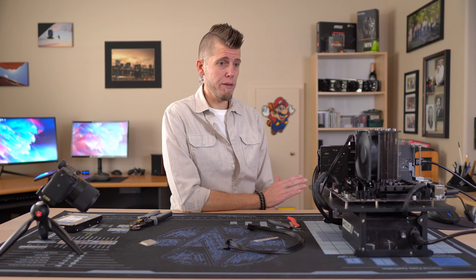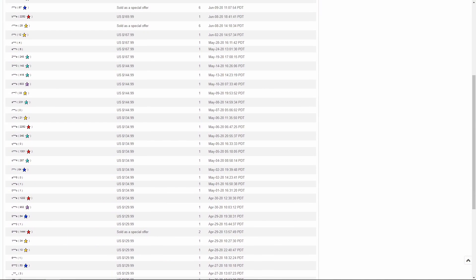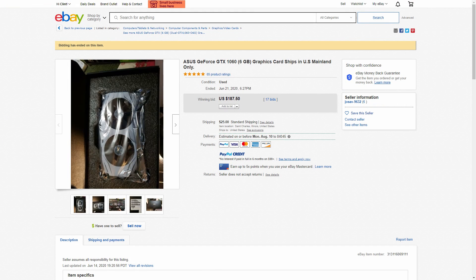This wasn't the next video I intended to make, but something needed to be said. People have lost their damn minds over the past couple of months. I've watched eBay listings for Optiplexes with i5s sell for as much as $180 and up, and I've seen people spend just as much for 6GB 1060s, often not including shipping or tax. It's madness. This video is about giving you some alternatives — the first step is to just stop looking at i5 Optis.